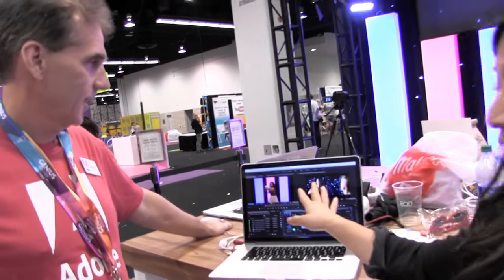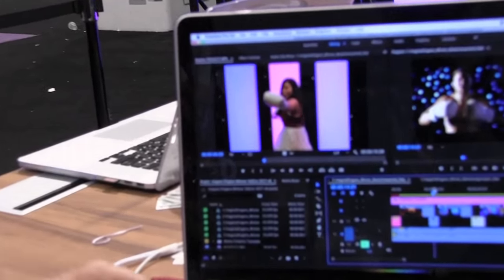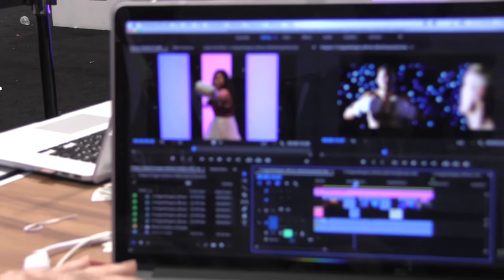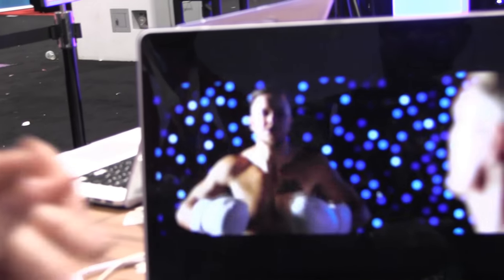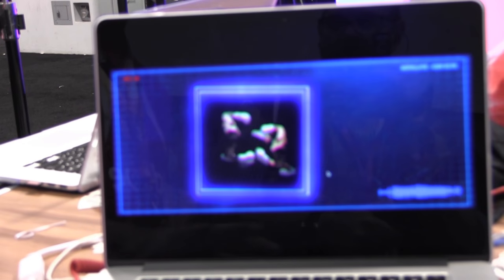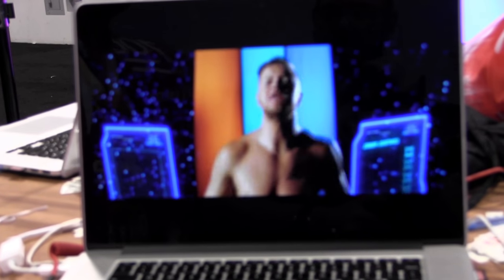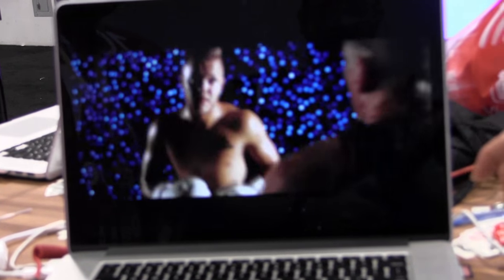Adobe Premiere is right here, and it's so cool. You can kind of see my performance — there it is. It's so cool. It was so fast and easy. They just dropped my video clip directly into the timeline, and voila, there I am!